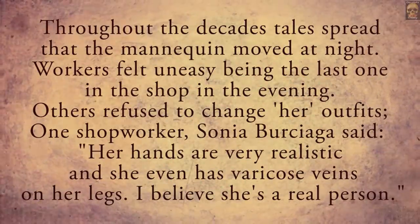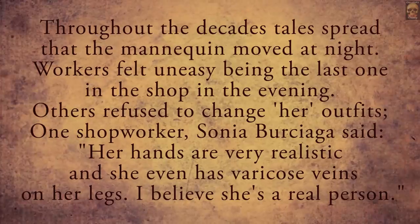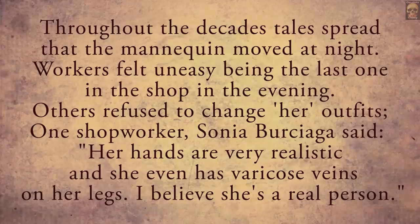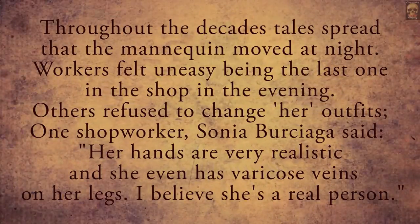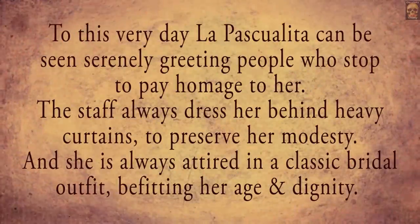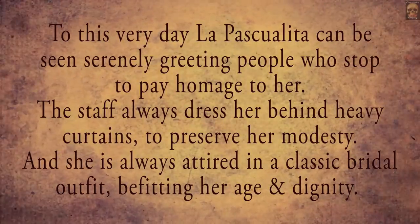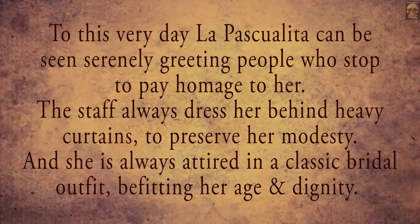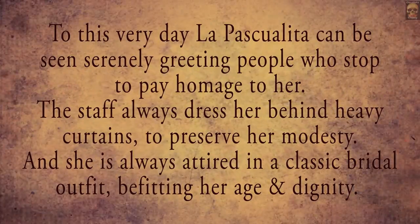Throughout the decades, tales spread that the mannequin moved at night. Workers felt uneasy being the last one in the shop in the evening. Others refused to change her outfits. One shop worker, Sonia Berziaga, said her hands are very realistic and she even has varicose veins on her legs. 'I believe she's a real person.' To this very day, La Pascualita can be seen serenely greeting people who stop to pay homage to her. The staff always dress her behind heavy curtains to preserve her modesty, and she is always attired in a classic bridal outfit, befitting her age and dignity.